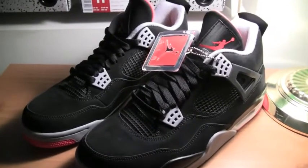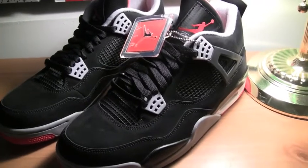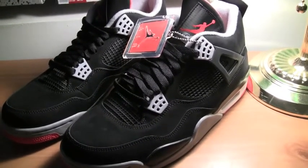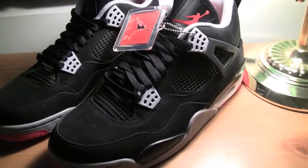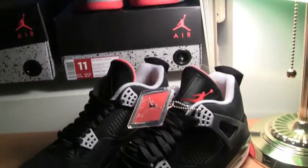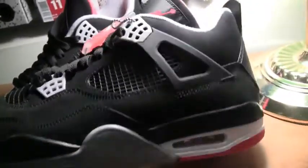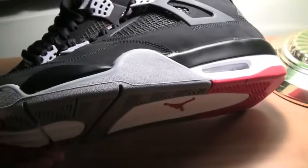Hey everyone, New Wave 33 here with a sneaker video of the Air Jordan 4 Retros. These sneakers released on Black Friday of 2012 and I picked up two pairs, both in size 11, as with my other sneakers in my other videos. Just wanted to talk to you a little bit about the release and what I thought.